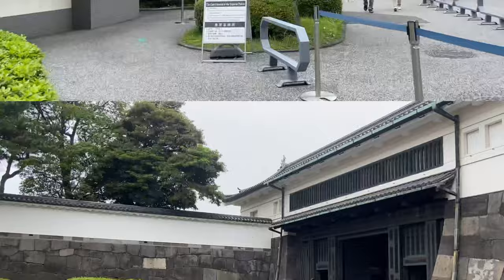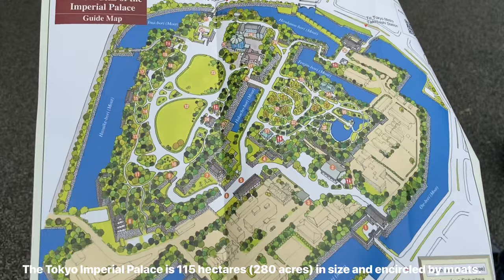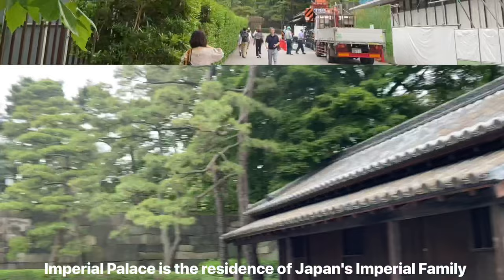This is the palace's entry gate. This is the palace's map. This palace is very big. This palace is the home of the imperial family in Japan.